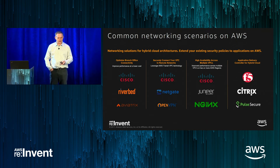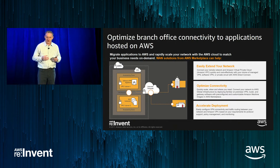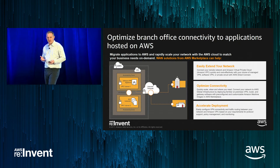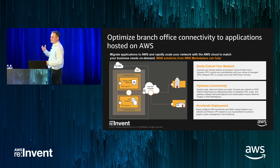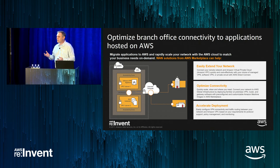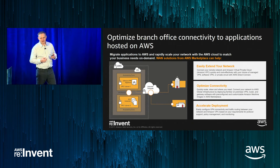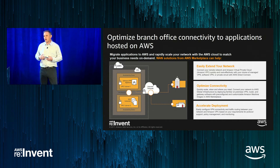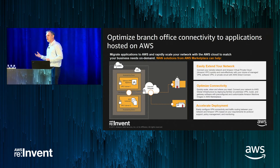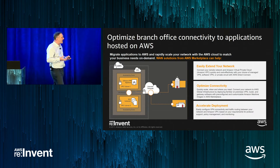The first use case is branch connectivity to applications hosted on AWS. A customer has a VPC with a gateway connecting back to a branch office and corporate office. A simple VPN solution like NetGate or OpenVPN can quickly integrate into that environment. Companies like Silver Peak do well here for WAN acceleration, ensuring great performance across the network. Cisco, after acquiring Meraki, also delivers strong branch connectivity — almost branch connectivity in a box — providing a solid WAN solution across the internet.